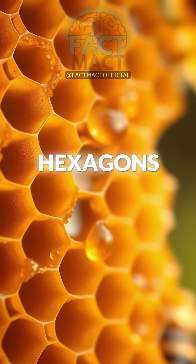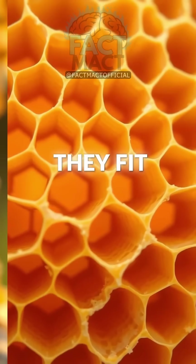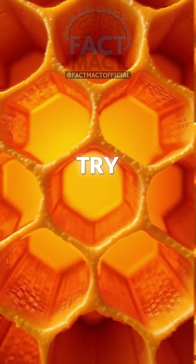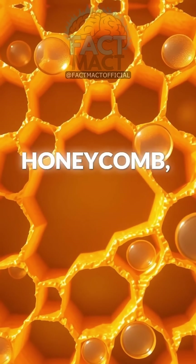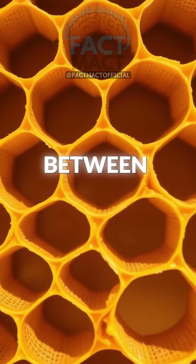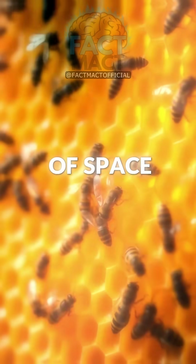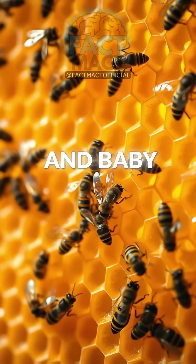Hexagons are special in that they fit perfectly together without gaps or overlaps — this is a tessellation. Try building with circles, like building a honeycomb, and there would be space between each circle wasted. Bees don't have room for waste. They need every bit of space for honey storage and baby raising.